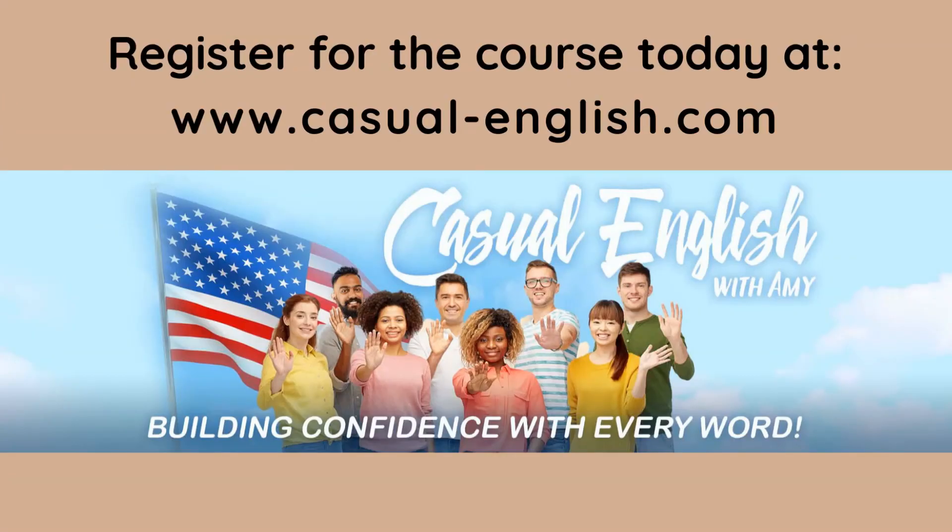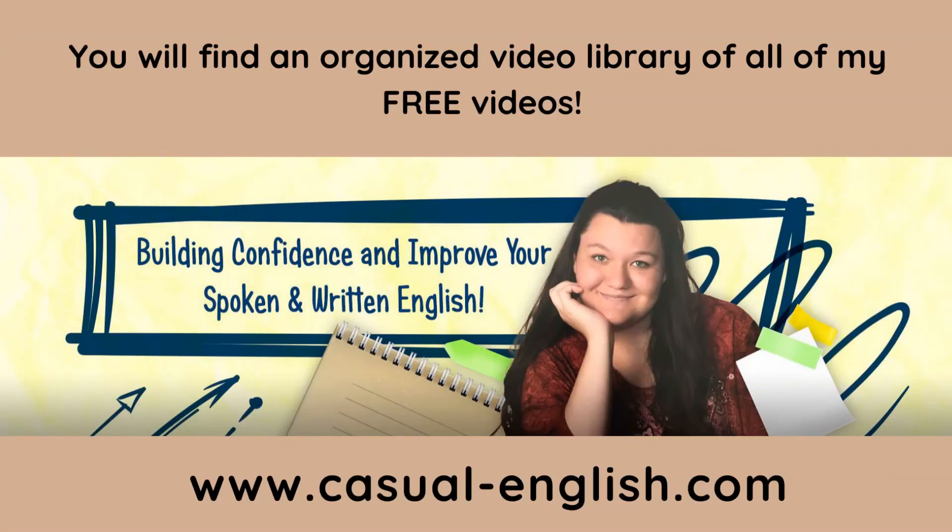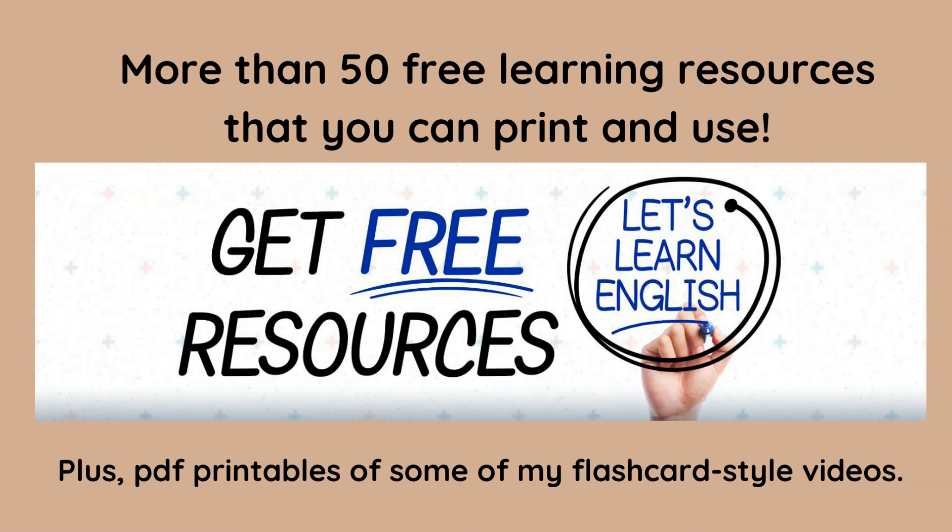Register today at casual-english.com. This is the first page you'll see on my website. This is the second page — this is my daughter, Miranda. You will find an organized video library of all of my videos here.